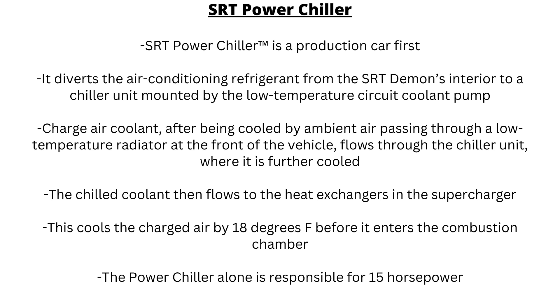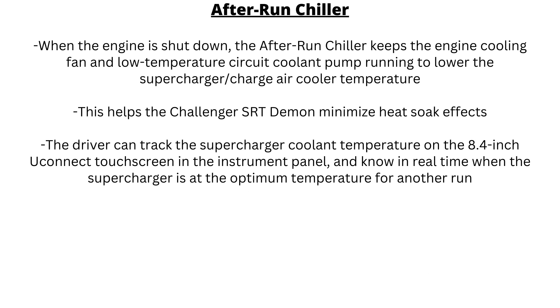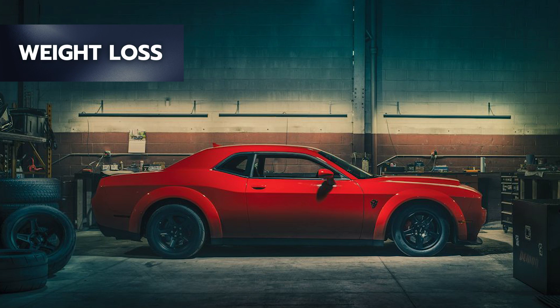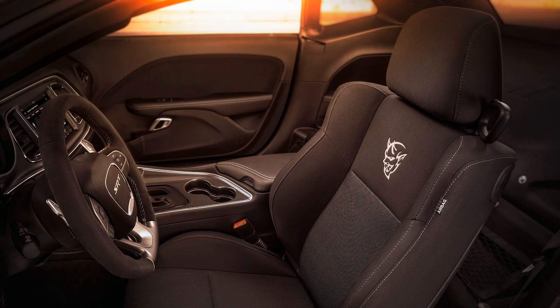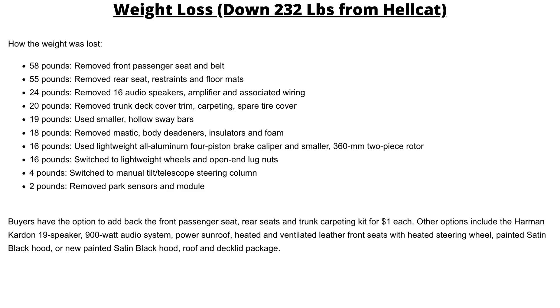SRT also got more innovative with the SRT Power Chiller, essentially flowing chilled coolant to the heat exchangers in the supercharger, cooling the charged air by 18 degrees Fahrenheit before it enters the combustion chamber. The Power Chiller alone is responsible for 15 horsepower. Then after your run, the after-run chiller helps the Demon get ready for the next run, keeping the engine cooling fan and low-temperature circuit cooling pump running to lower the supercharger and charge air cooler temperature and minimize heat soak effects. The SRT performance pages will tell you in real time when the supercharger is at the optimum temperature for another run.